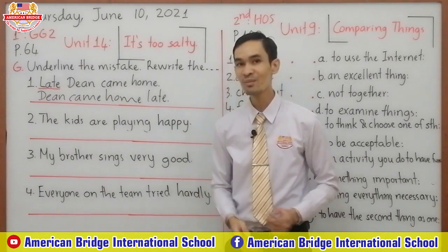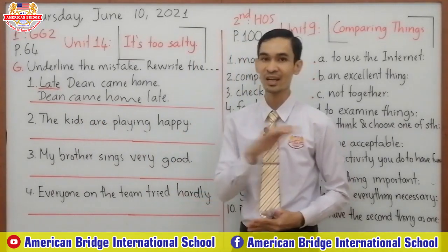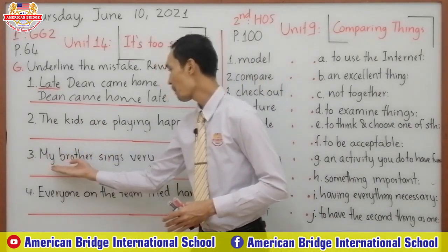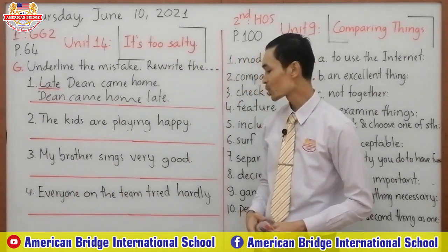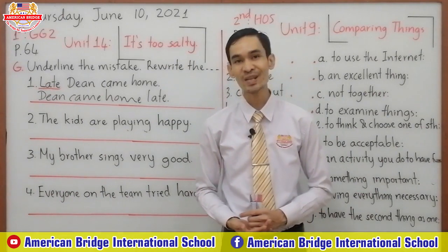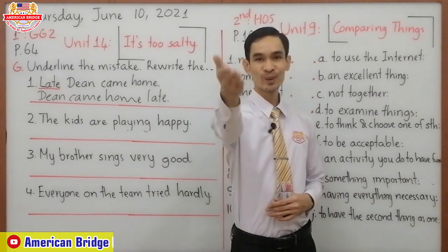We have three more sentences. Two: 'The kids are playing happy.' Underline the mistake and rewrite the sentence. Three: 'My brother sings very good.' Four: 'Everyone on the team tries hardly.' I have 30 seconds for you to do this exercise. After that I will correct it for you. Now, do it.